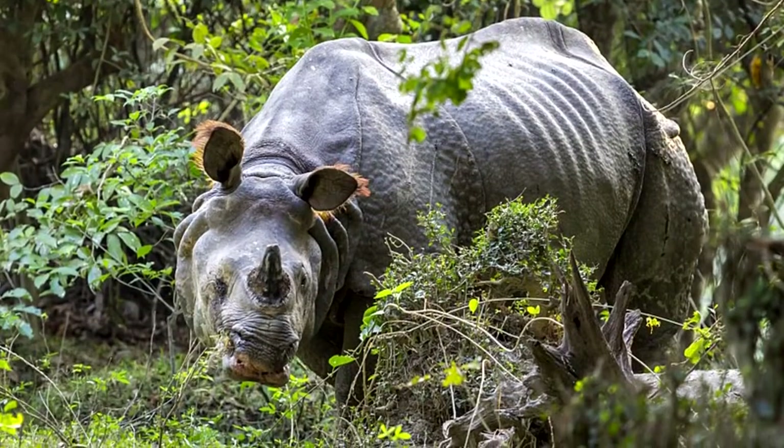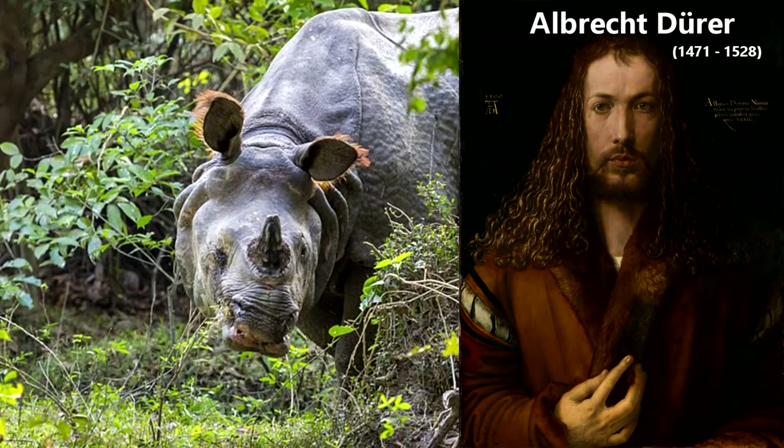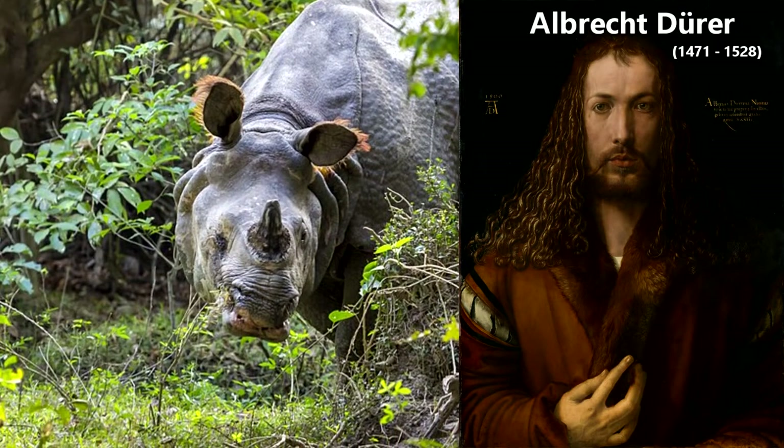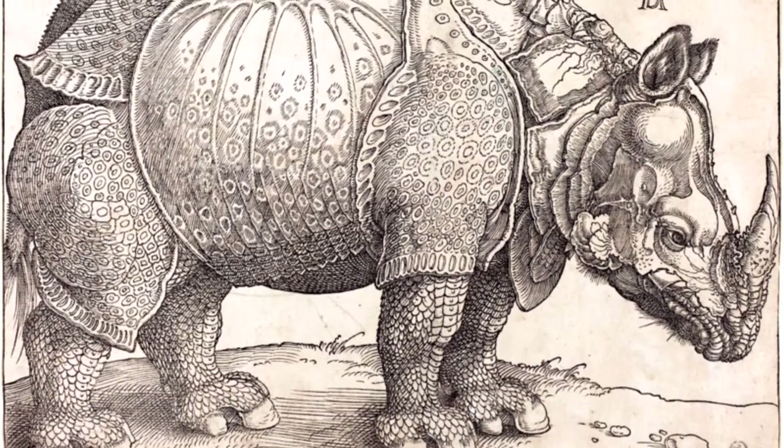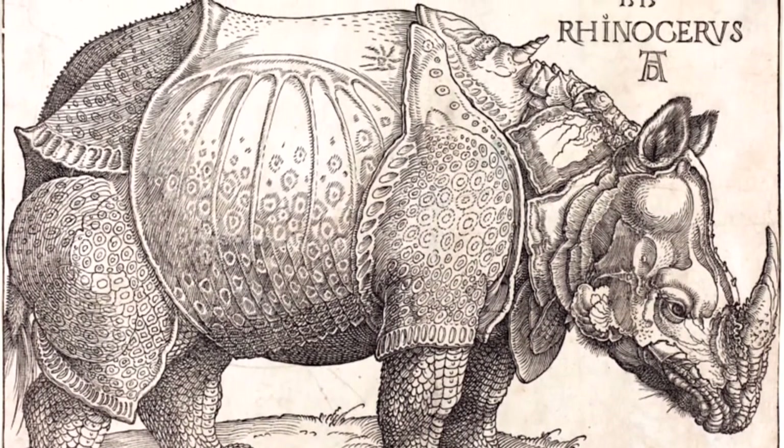One of the most famous rhino depictions is Dürer's Rhinoceros, which is a woodcut piece by a German painter who had never actually seen a rhinoceros. I gotta say though, it's pretty dang good all things considered, though that extra horn on the neck seems a little silly.